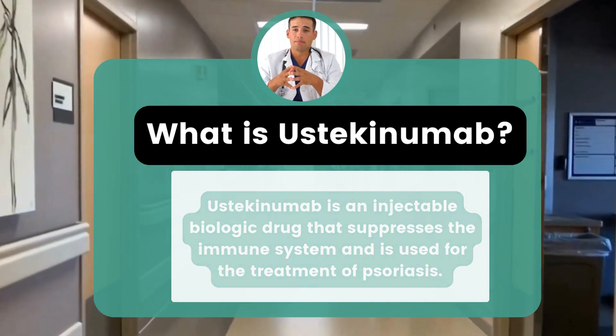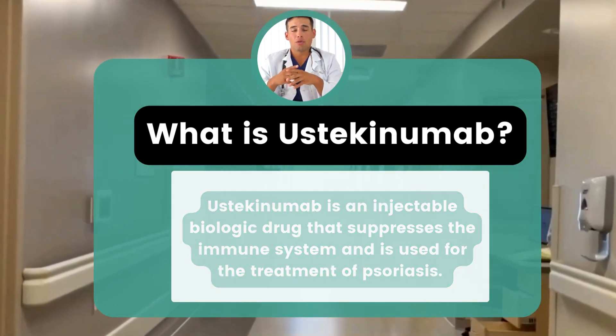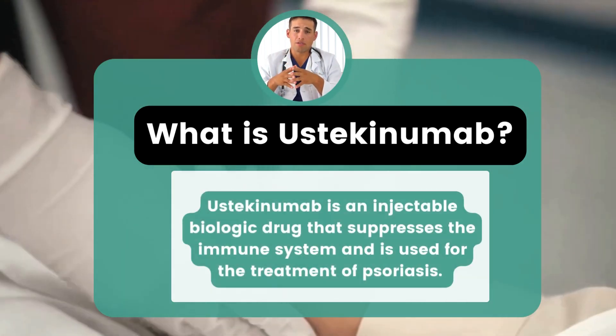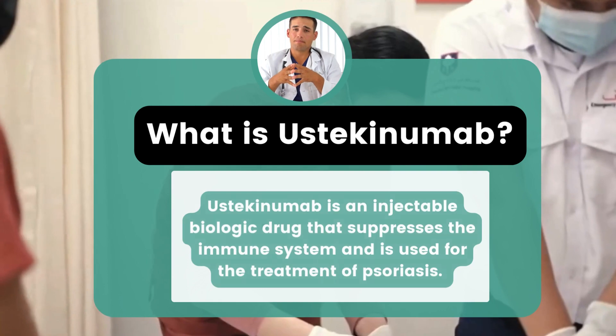Ustekinumab reduces symptoms of psoriasis, inflammation, and excessive production of skin cells by attaching to IL-12 and IL-23, preventing them from binding and activating T-lymphocytes.